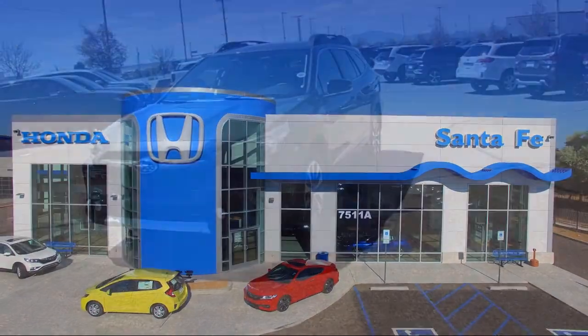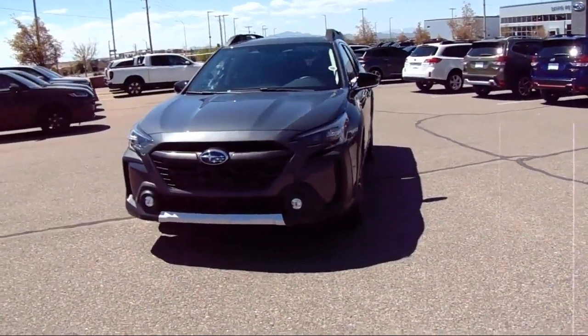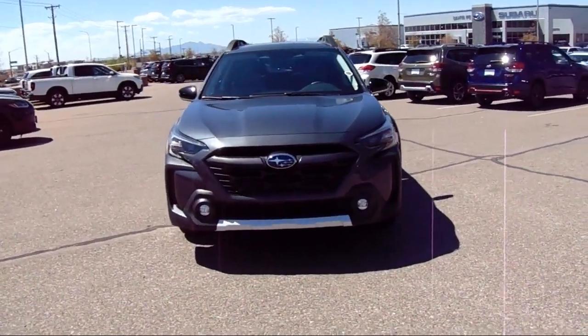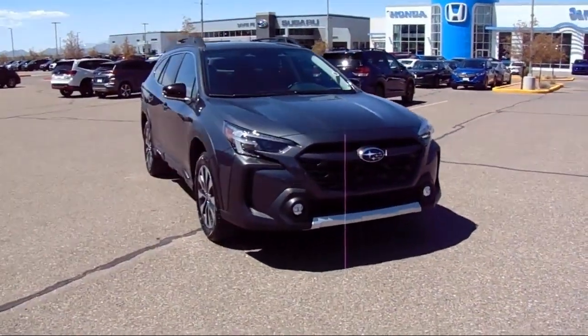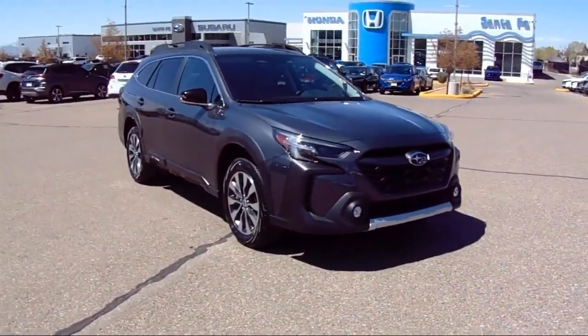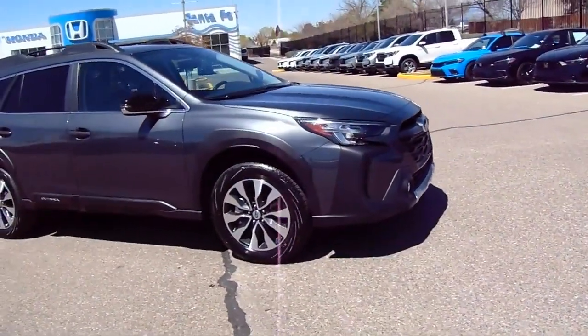It comes equipped with a leather steering wheel with auto tilt-away, heated rear seats, heated seats, rear view camera, HVAC memory, homelink, Harman Kardon speakers, and perforated leather trimmed upholstery.